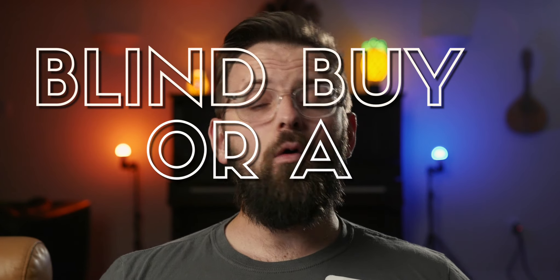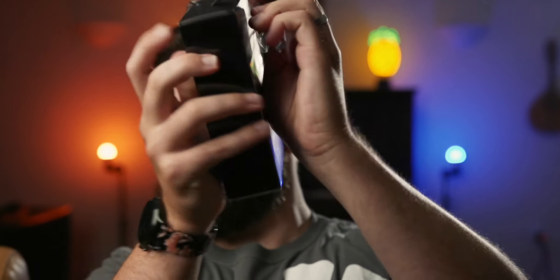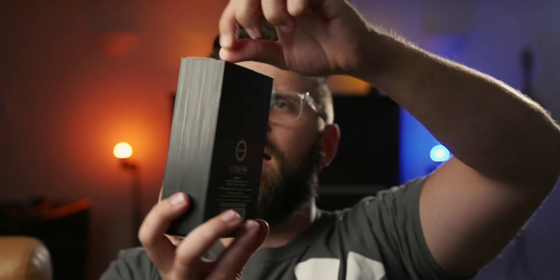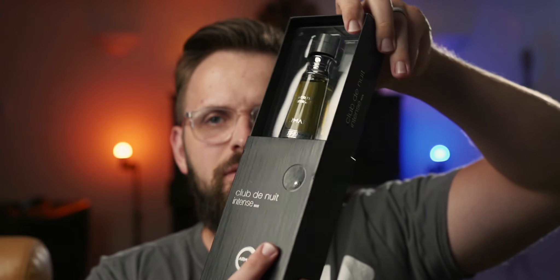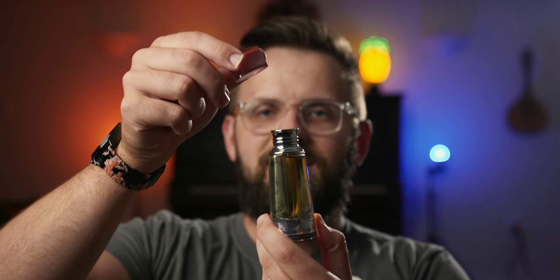So I'm going to unbox this for you guys, try it on, give you my first impression, and wear it throughout the day. The plastic's coming off — ASMR, you getting tingles? It's got a funny little handled top with a cloth little dinger, and then you open it up and it slides out. You've got this beautiful little vial — takes me back to my chemistry days, like a tiny little volumetric flask.